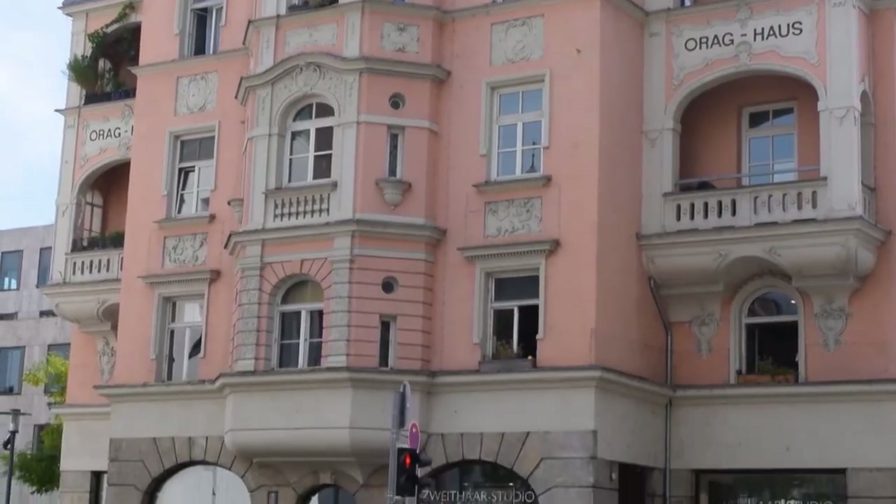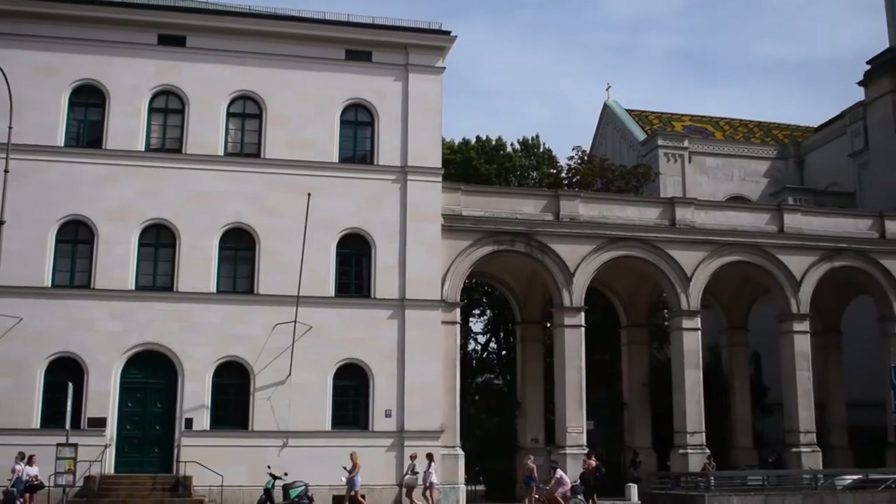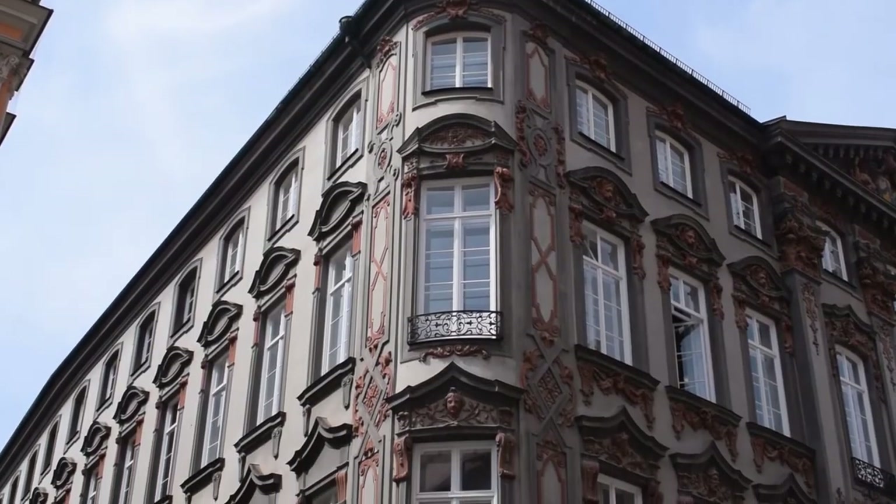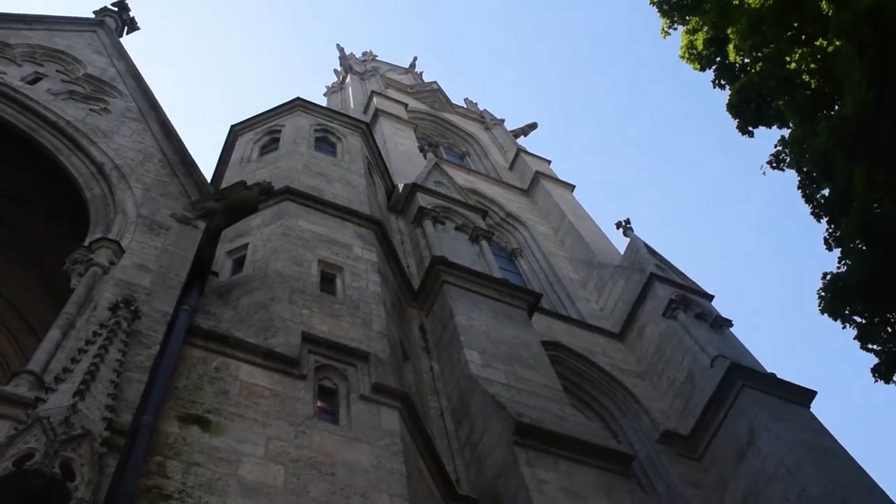Thank you so much for watching, and if you enjoyed this episode be sure to stick around because for the next episode we're going to be exploring the vegan scene in Madrid, Spain. Until next time, bye!